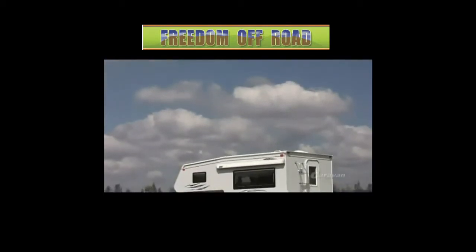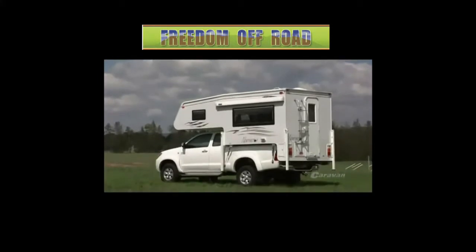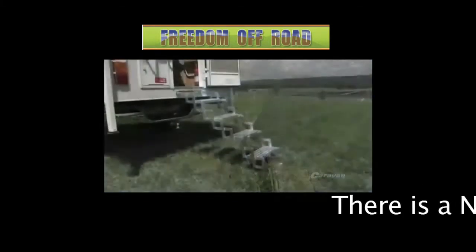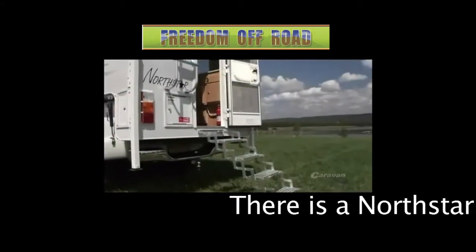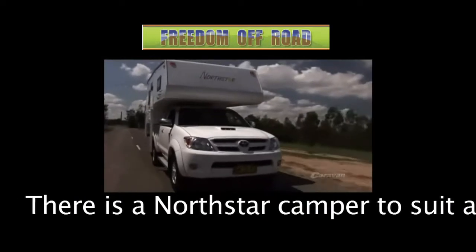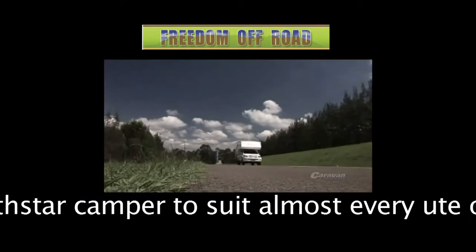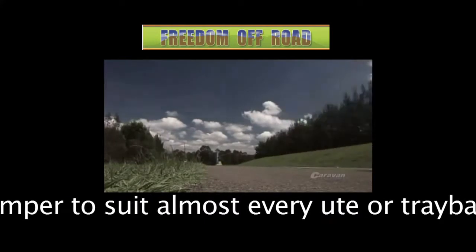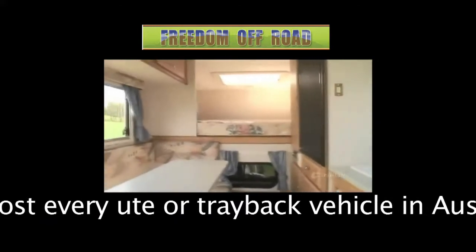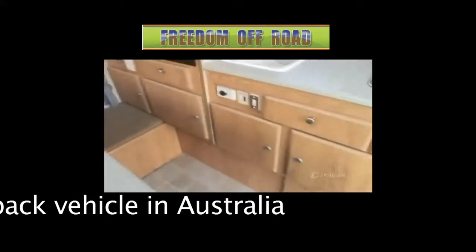North Star's TC-700 hardwalled camper is built to last and gives you the freedom to go anywhere your vehicle can take you. While it might be tough and rugged in its make, at the end of the day you can have a comfortable night's sleep. Like all of North Star's hardwalled campers, the TC-700 is narrow in design and provides a rig that's easy to drive and gives you confidence and control when behind the wheel. On the inside, it's quite surprising how much living space there is in something that sits on the back of the ute.